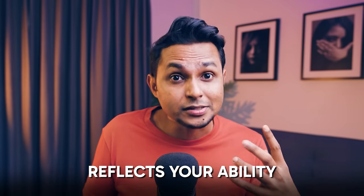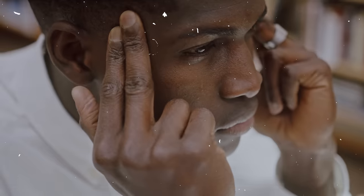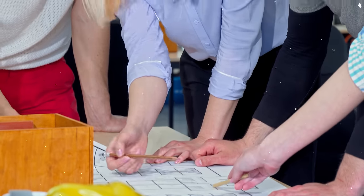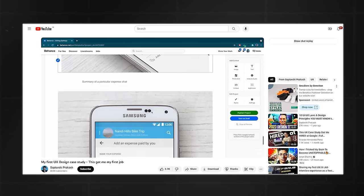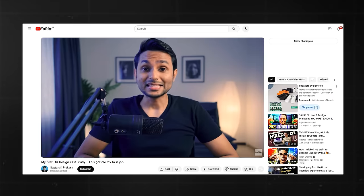Building a strong portfolio is essential for landing a UX design job. Include your best work in the form of case studies — three to four case studies should be ideal, though one or two is also fine as long as they're detailed and reflect your ability as a designer both from a thinking and hands-on aspect. These case studies provide a deep dive into your design thinking, which potential employers would love to see. I've shared insights in a dedicated video on building your portfolio, so check that out.